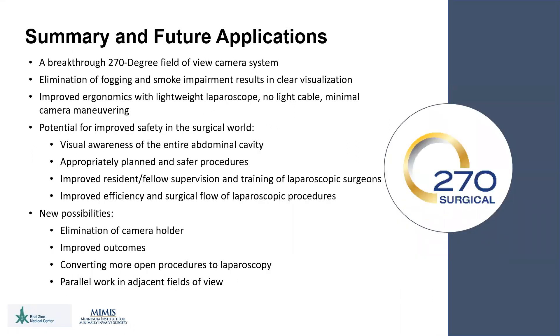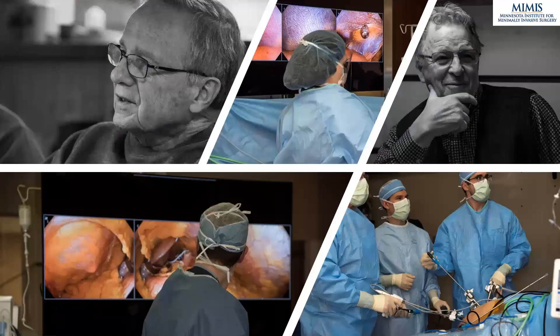In conclusion, SurroundScope offers a breakthrough 270 degree field of view camera system. The elimination of fogging and smoke impairment results in clear visualization at all times. The lightweight laparoscope, the elimination of the light cable, and minimal camera maneuvering result in overall improved ergonomics. There is potential for improved safety in the surgical world by using 270 Surgical, because of the visual awareness of the entire abdominal cavity, appropriately planned and safer procedures, improved resident and fellow supervision and training of other laparoscopic surgeons, and improved efficiency and surgical flow of laparoscopic procedures. New possibilities include the elimination of a camera holder, converting more open procedures to laparoscopy, and parallel work that can occur in adjacent fields of view by multiple surgeons simultaneously. Thank you for your time and the opportunity to present this emerging technology.